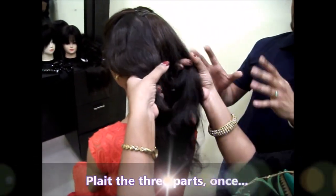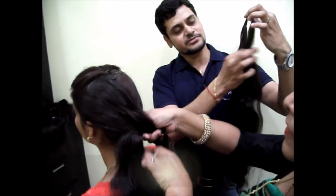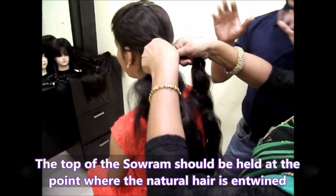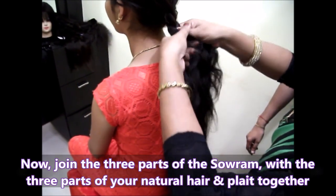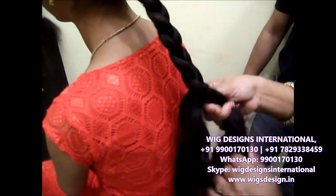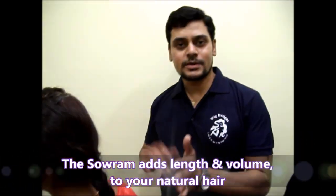Please observe this video very carefully — when you see this, it will be very easy for you to wear the Sauru. The Sauru usually comes in three pieces like this: one, two, three. This makes the hair look more voluminous and also makes it look longer. You can get the Sauru in whatever length you require — if you want a longer one, we have a longer one; if you want a shorter one, we have a shorter one.